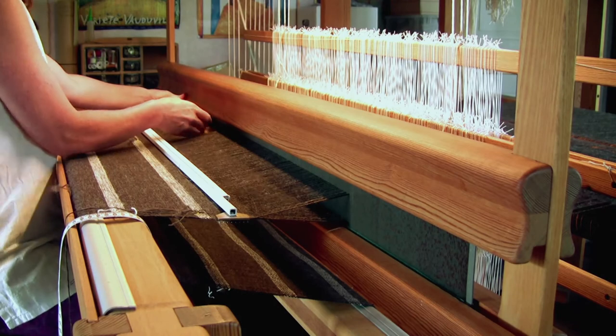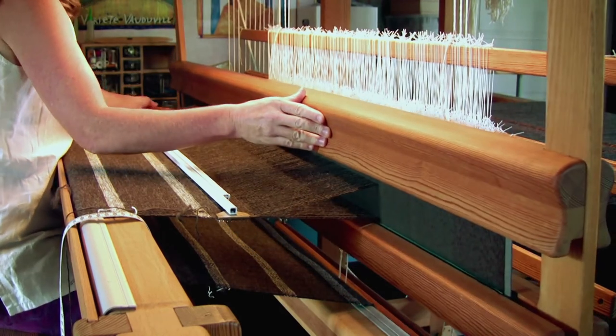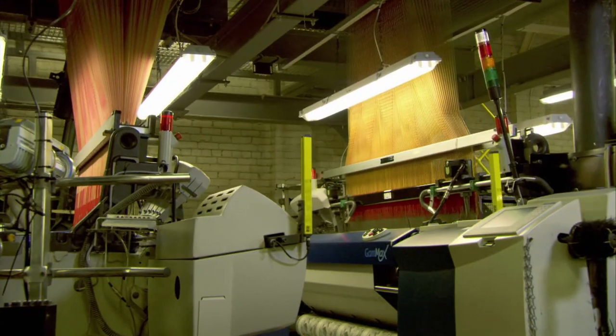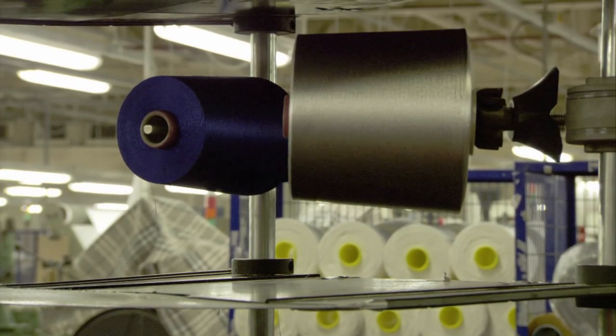Old-style looms use a shuttle, a spool of thread that unravels as it moves manually back and forth. Reliable, but slow and in constant need of reloads. This presents two challenges for the modern loom: how to weave thread quickly without a shuttle and spool, and how to minimize thread reloading.